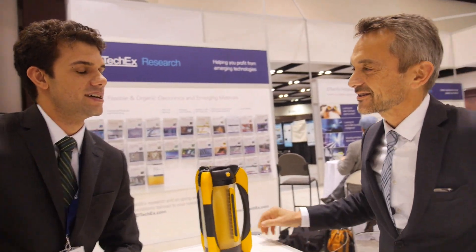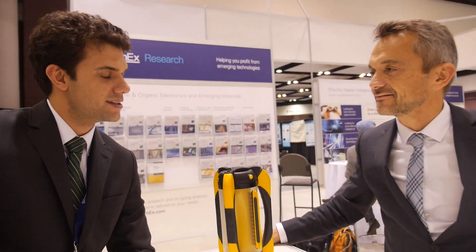Hi François, welcome to our conference, it's a pleasure to have you here. Thank you very much, thank you for the invitation. So François is from Armour, a French company doing some very exciting work on OPVs, on flexible solar panels. So François, what's the latest?